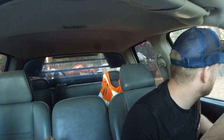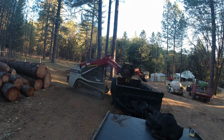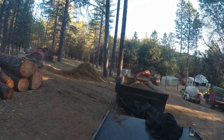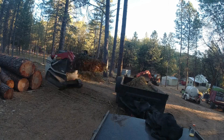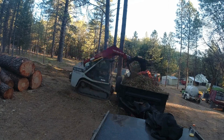I think dad got her all piled up. Let's go ahead and grab another load — pull around, go all the way. I'll do that, push it.